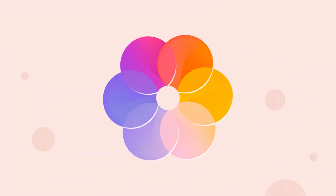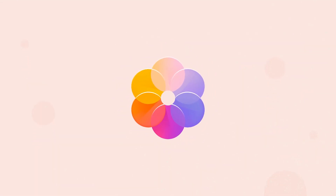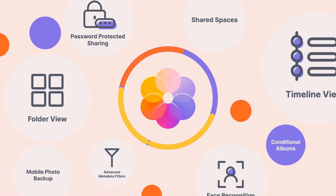Photos is your all-in-one content management tool, ready to share at any time. With DSM 7.0, we're introducing even more features that redefine data management. Check out more in the description below.